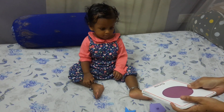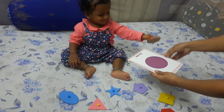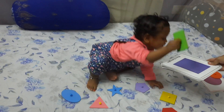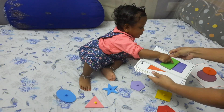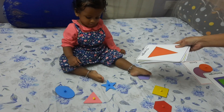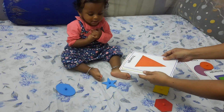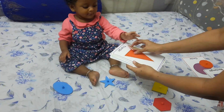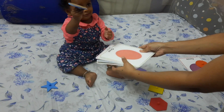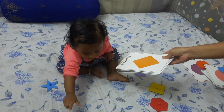Show mama, where is circle? Circle — good girl. Where is rectangle? Where is triangle? Triangle. Where is triangle? There is oval. There is rhombus.